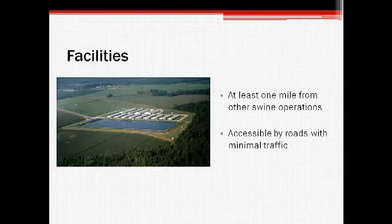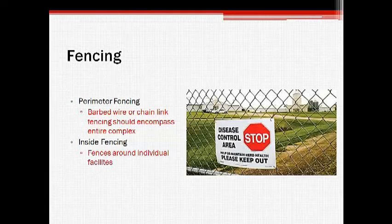Ideally, swine operations should be located at least one mile from each other. To minimize exposure and contamination, the farm should be located off of low traffic roads. The entire production complex is fenced with barbed wire or chain link fencing to prevent other animals, humans, and vehicles from entering the property without proper authorization. The individual facilities are also surrounded by fences to further limit potential sources of contamination to the swine herd.